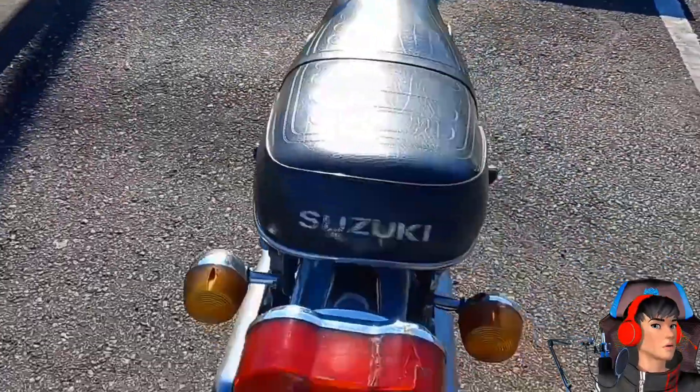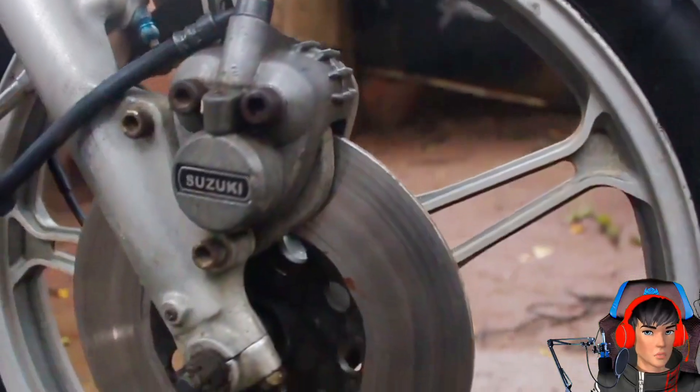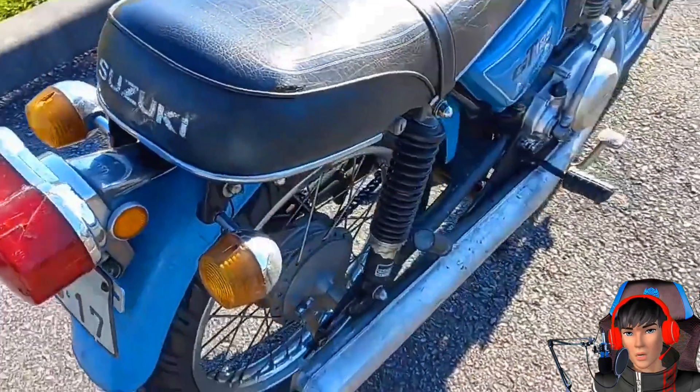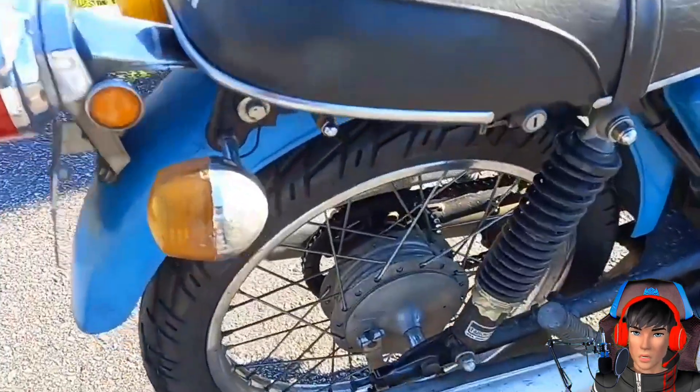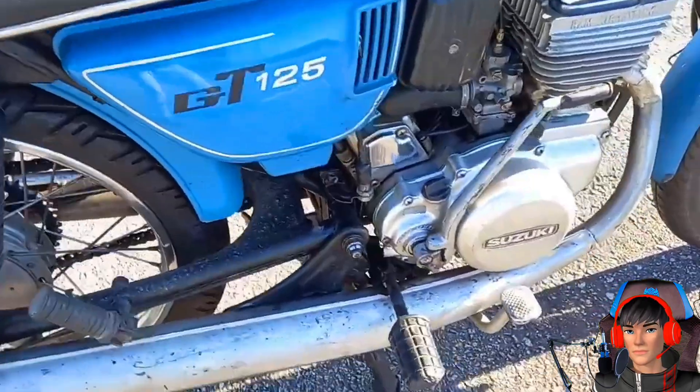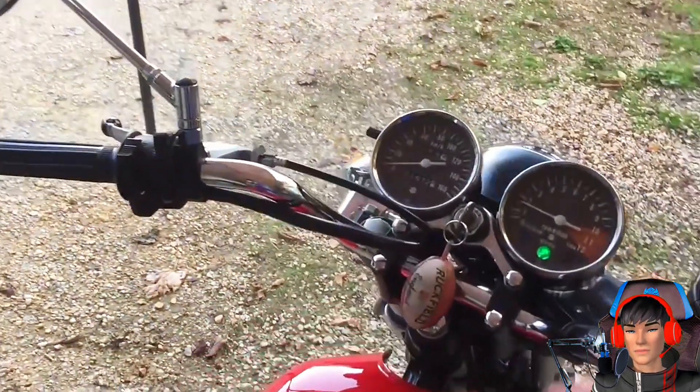Untuk pengeremannya, bagian depan sudah pakai model cakram, sementara di bagian belakang masih tromol. Bobot motornya hanya 115 kg, diklaim cocok untuk kendaraan sport maupun jalan raya pada zamannya.